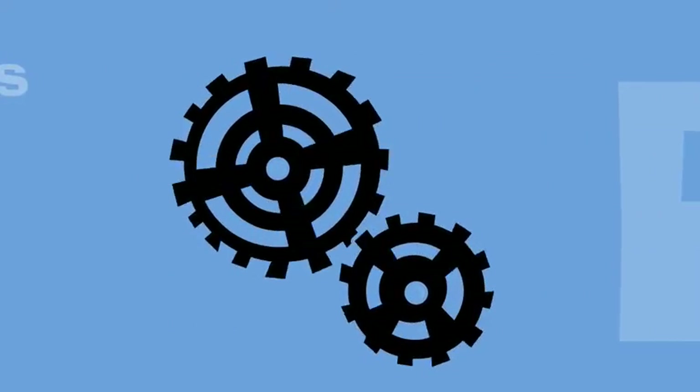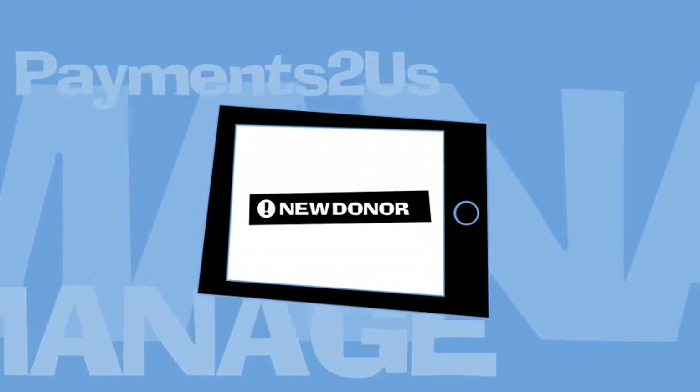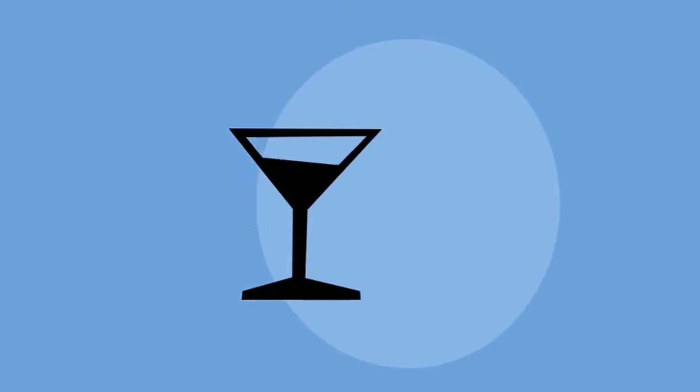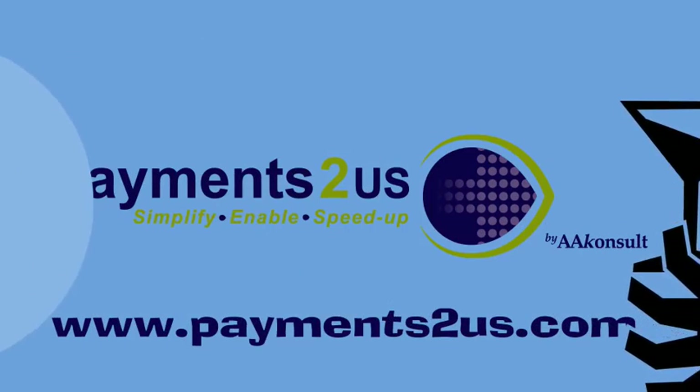No need for coders or developers. Payments To Us is the only hand you need. Payments To Us automates your receipting, reconciliation and renewals, saving you time and money. Payments To Us leaves your hands free to make better use of your time.